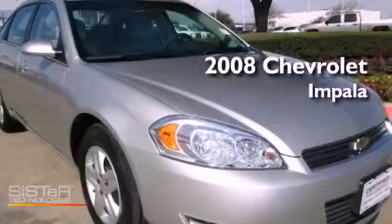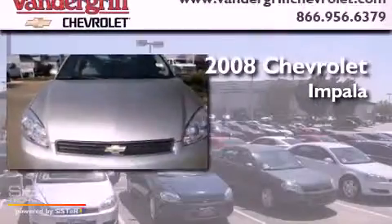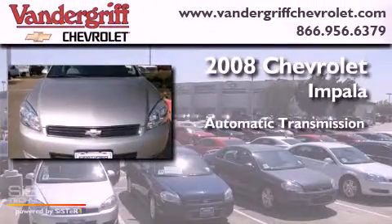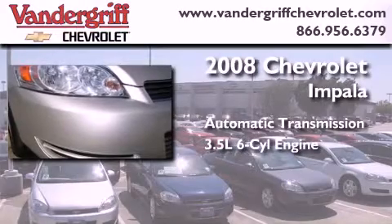This is a certified pre-owned 2008 Chevrolet Impala. This four-door sedan has an automatic transmission and a 3.5 liter V6.